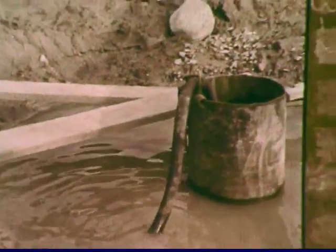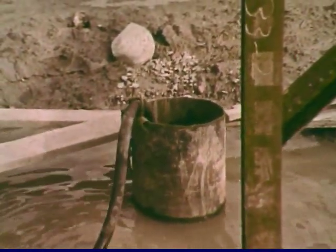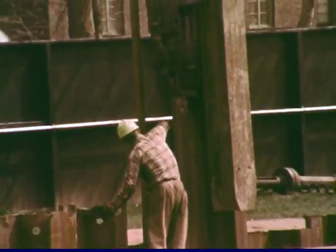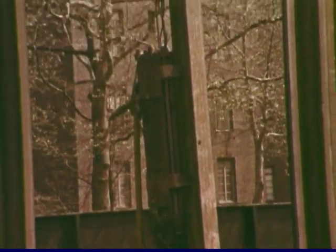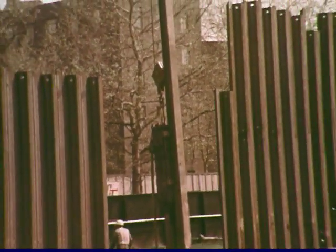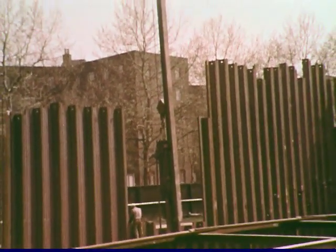The water table lies only ten feet beneath the surface in Queensbridge Park. A single large cofferdam encloses both the shaft and the substation excavation. Steel sheet piles are driven tightly together to support the earth sides and minimize the inflow of groundwater.